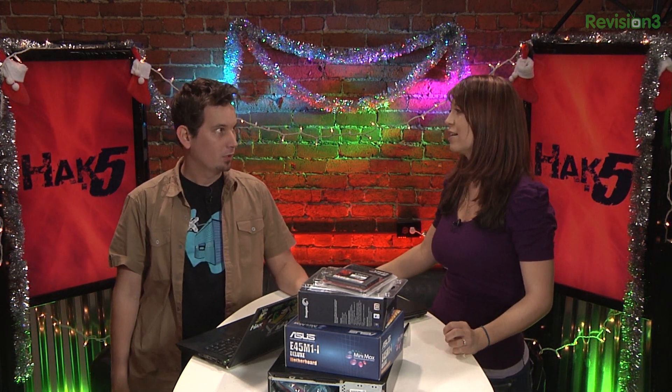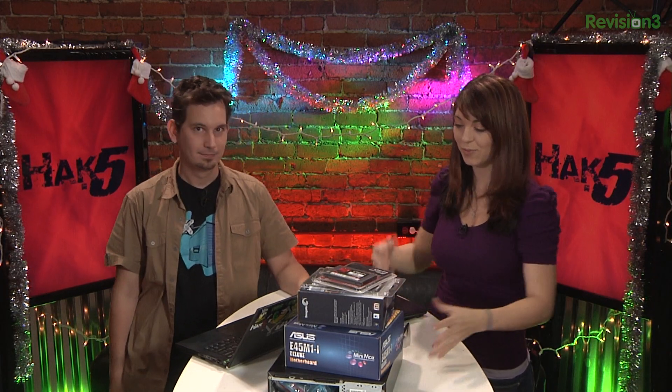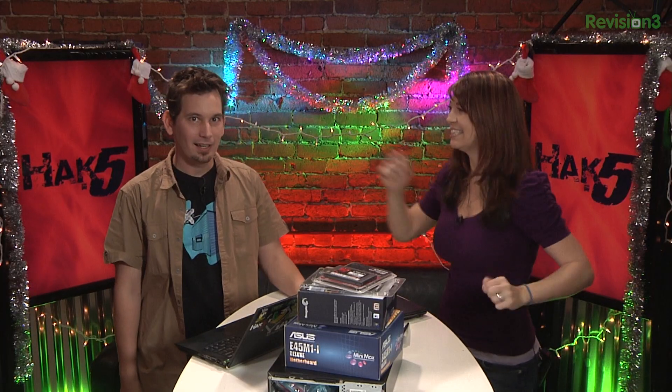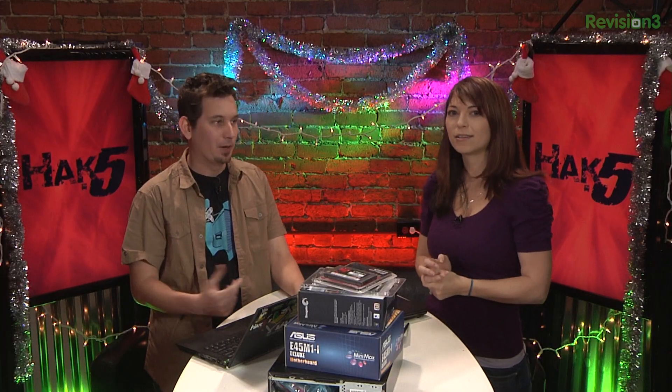I am so stoked about this right here — that home theater PC I've kept talking about for like half a year. Finally doing it. I'm building the crap out of that thing. It's important to get your media on the way that you want it. There's all these different boxes — your Rokus, Google TV, Apple TV, the Xbox 360 with media center, all the consoles. But none of them are perfectly what I want, so I'm just making my own. Screw it.